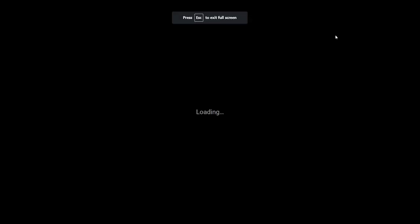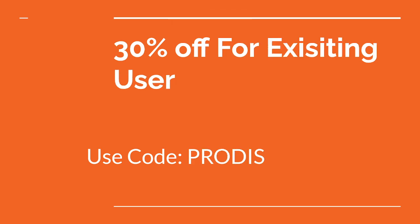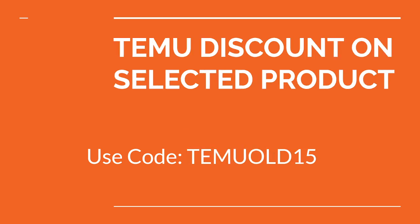Here are the fresh codes you can use right now for Temu. Code number one: get 50% directly off on products. Code number two: get 30% off for existing users. Code number three: get 10% off on fashion items. And the last code: get 15% off on selected Temu products.